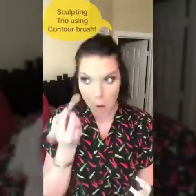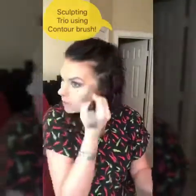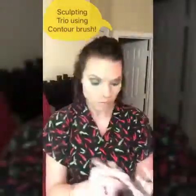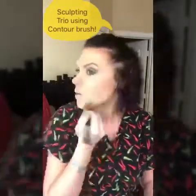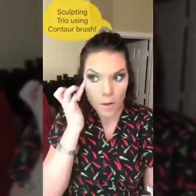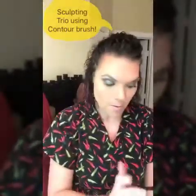Now I'm moving to the paddle end of the brush and using the highlight powder to go right under the eyes, on the bridge of the nose, up onto the forehead, above the brows, on the cupid's bow, on the chin, and right on the jawbone. Then I use my ring finger to apply the cream highlight for that extra little glow.